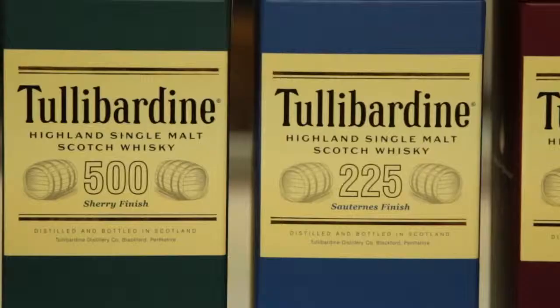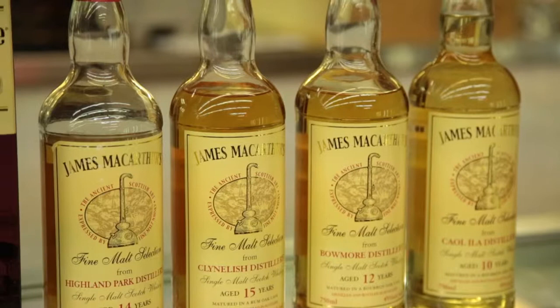This is Devin with Spirit World. We're here at our Tully Barton James MacArthur independent bottler scotch tasting tonight.